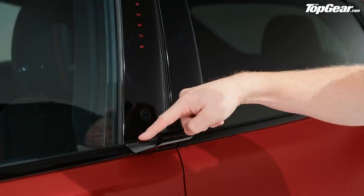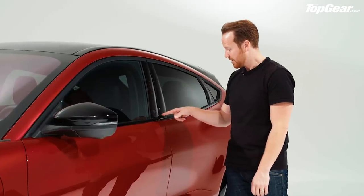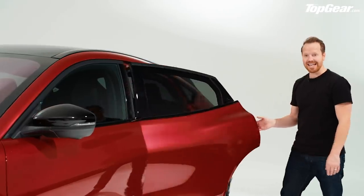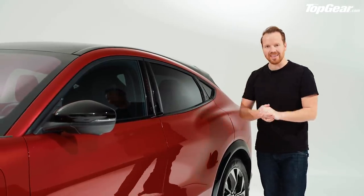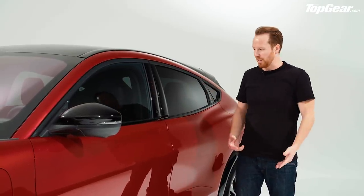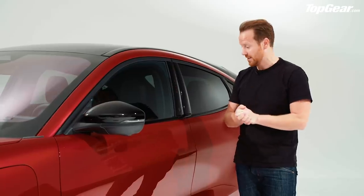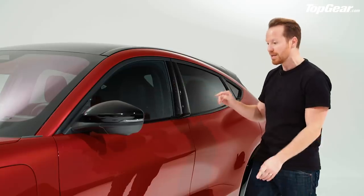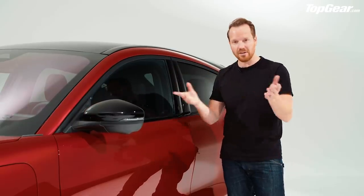There's a little handle included because in testing some customers were worried about getting their fingers in the gap. The rear door works exactly the same way — push the button, the door comes out, stick your hand in and flick it open. Ford says it's actually easier than pulling a handle when you've got babies in one arm and shopping around your neck. And if your phone runs out of battery or you've lost your key, there's a keypad on the B-pillar so you can use a four-digit code to get in, then another four-digit code on the screen to start it.